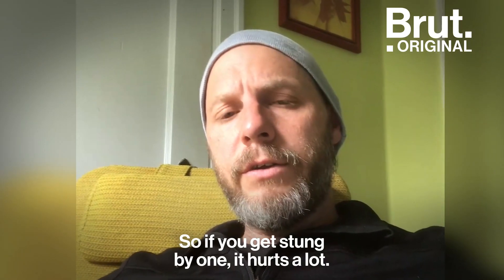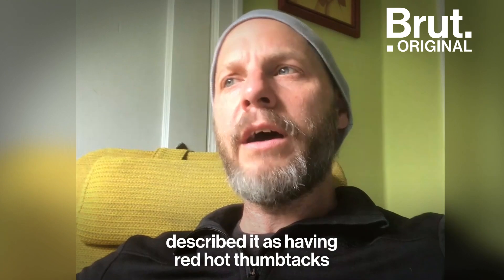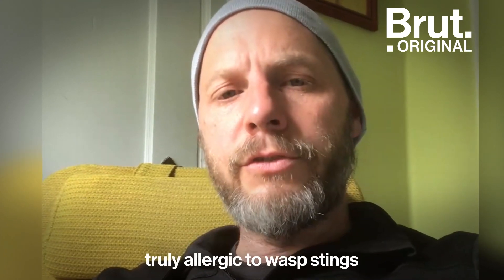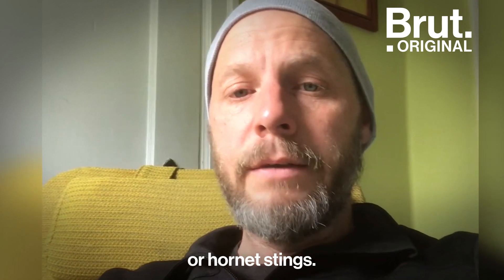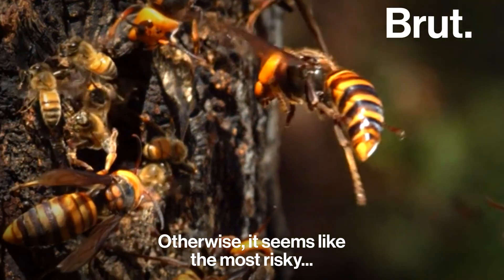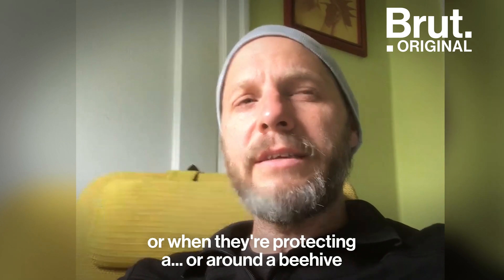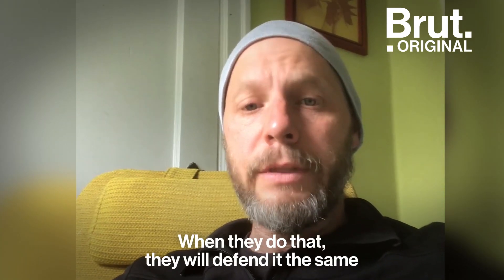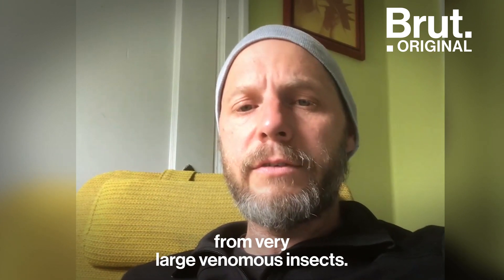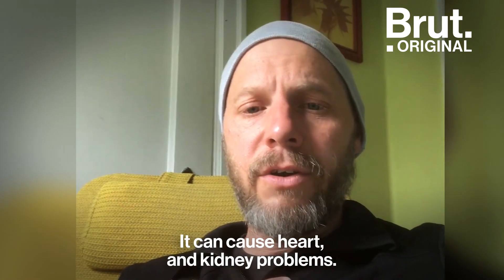If you get stung by one, it hurts a lot. Conrad, the beekeeper that destroyed the nest in Nanaimo, described it as having red-hot thumbtacks shoved into his skin. If you get stung, there's always the risk of anaphylactic shock. A subset of people are truly allergic to wasp or hornet stings, and a single sting for somebody like that could be very life-threatening. Otherwise, the most risky human-hornet encounters are when somebody stumbles upon a nest or is near a beehive the hornets have decided to attack — they'll defend it like their own nest, putting you at risk of multiple stings from very large venomous insects. The venom has necrotic characteristics; it can make your tissue dissolve a little bit and can cause heart and kidney problems.